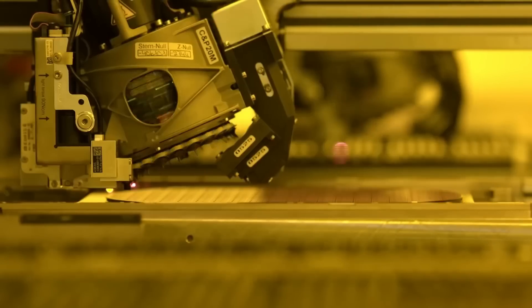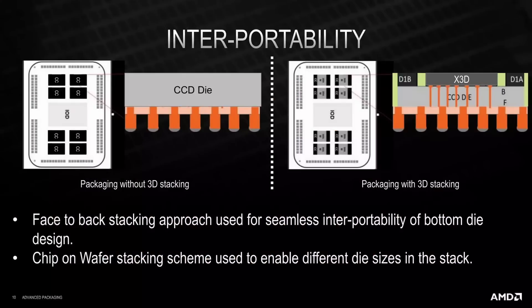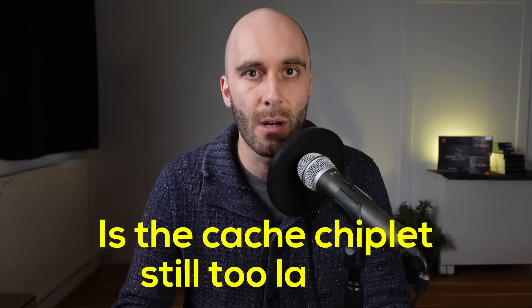We are literally talking about a couple of dollars, at most. The System on Integrated Chip, or SoIC packaging method used to connect the L3D chiplet with the CPU chiplet is most likely more costly than producing the cache chiplet itself. And even if we assume a $20 cost basis for the SoIC 3D packaging, the 3D vCache treatment shouldn't cost more than $25 in total — a pretty good deal for AMD. Even though AMD managed to shrink the die size, one question remains: is it enough, or is the cache chiplet still too large?